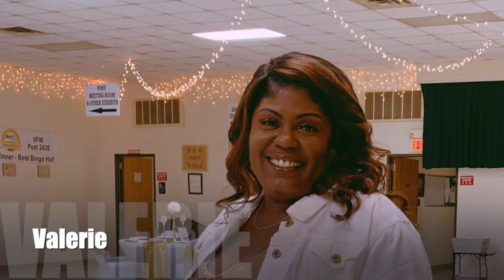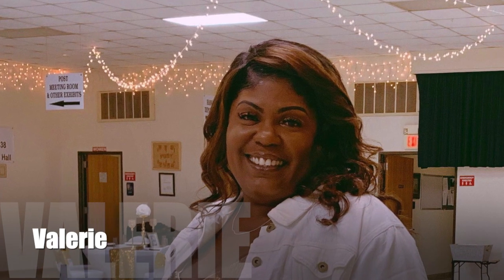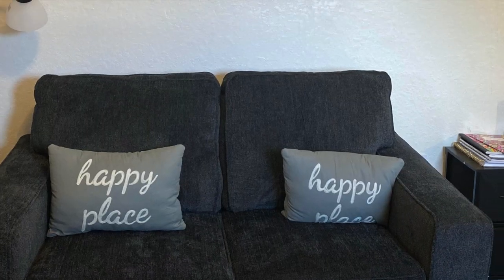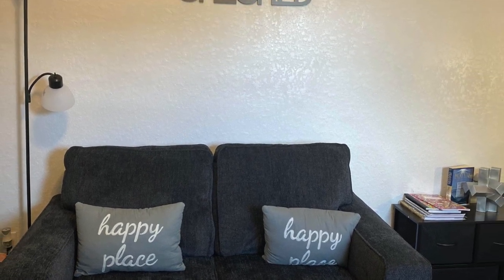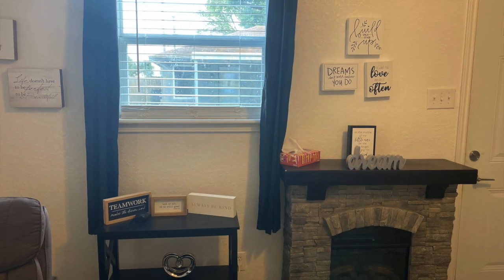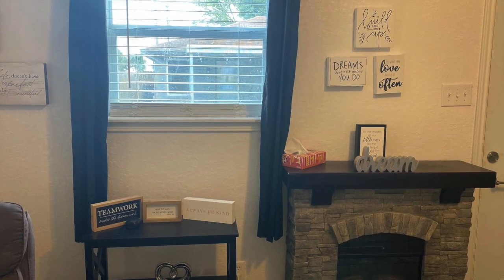Just ask Valerie — she uses her she-shed as an alternate workspace for her place of business. But she also considers her she-shed as her happy space. It's a place of encouragement and peace, and there's no better investment.